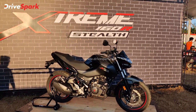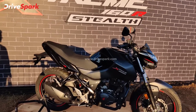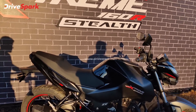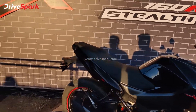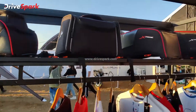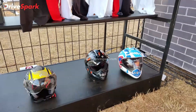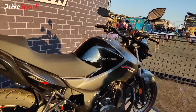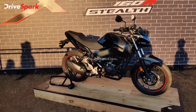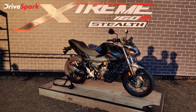That was the Hero Xtreme 160R Stealth, and you need to check this out. In the same stall, you've also got the Xtreme gear — the Xtreme bags, T-shirts, and helmets as well. This was the Hero Xtreme 160R. Thank you for watching. This is Stephen Neill signing off for DriveSpark. To know more about what's happening at IBW 2021, stay tuned to DriveSpark.